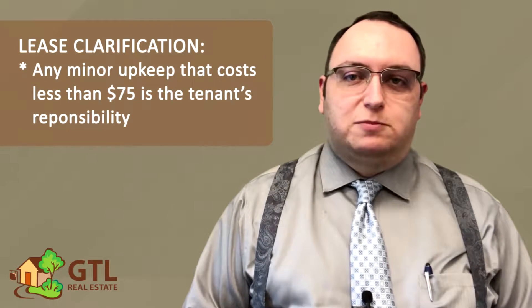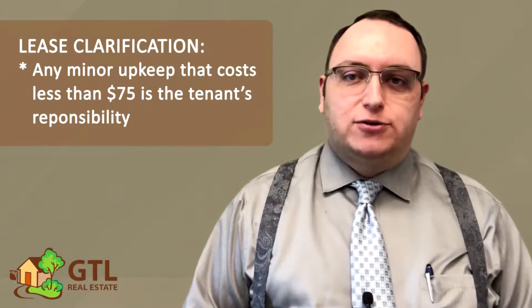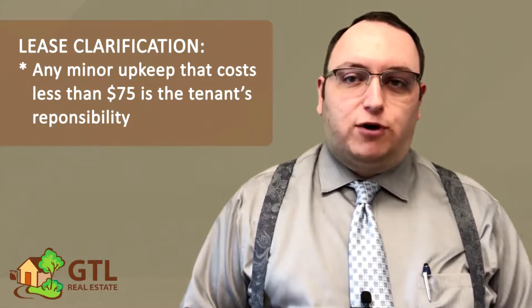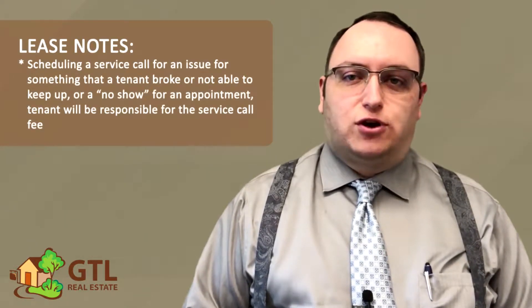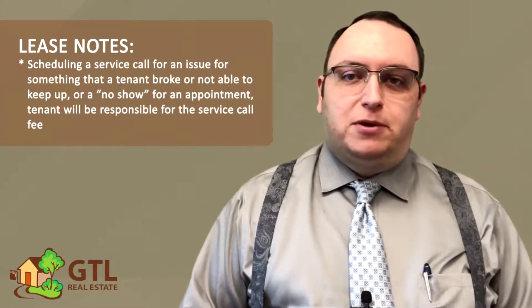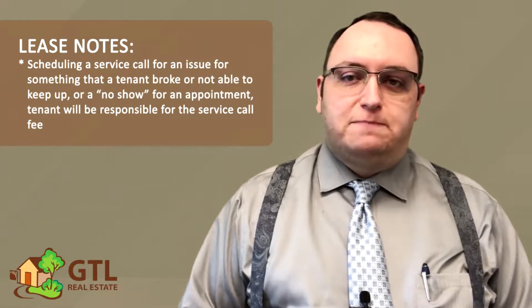The lease also clarifies that any minor upkeep that costs less than $75 is a tenant responsibility. It's important to understand that this is not really talking about repairs, but rather just general upkeep such as burned out light bulbs or replacing furnace filters and that sort of thing. Finally, the lease notes in this section that if you schedule a service call for an issue for something that you broke or didn't keep up, or if you no-show an appointment, you will be responsible for the vendor's service call fee.